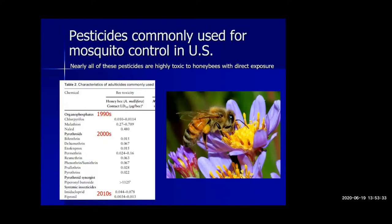Nearly all pesticides commonly used for mosquito control in the U.S. are highly toxic to honeybees with direct exposure. One gram of any of these pesticides — about the weight of a paperclip — is enough to kill about 500,000 bees. This covers the 1990s class, the 2000s class, and the 2010s class of mosquito control pesticides.